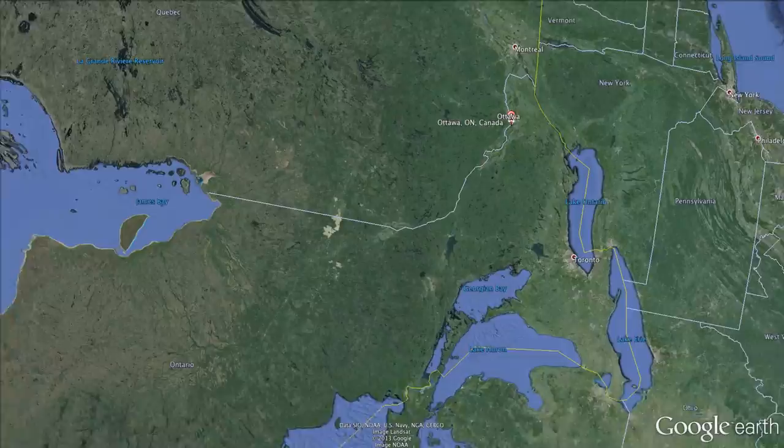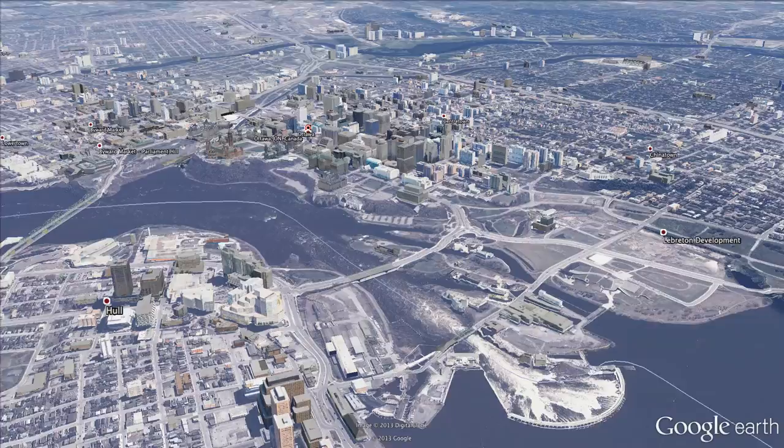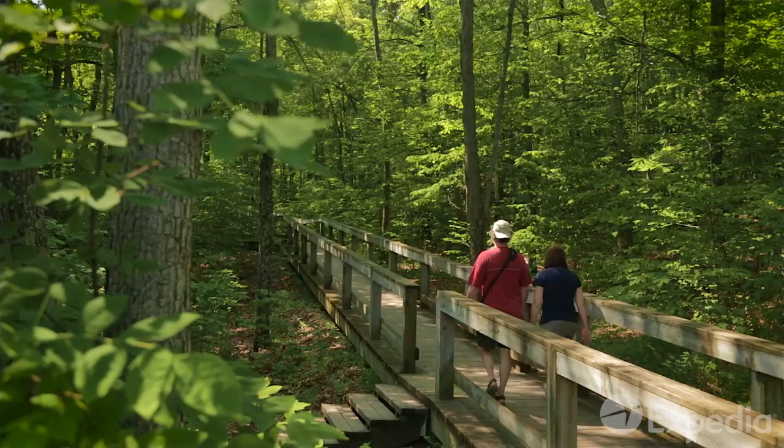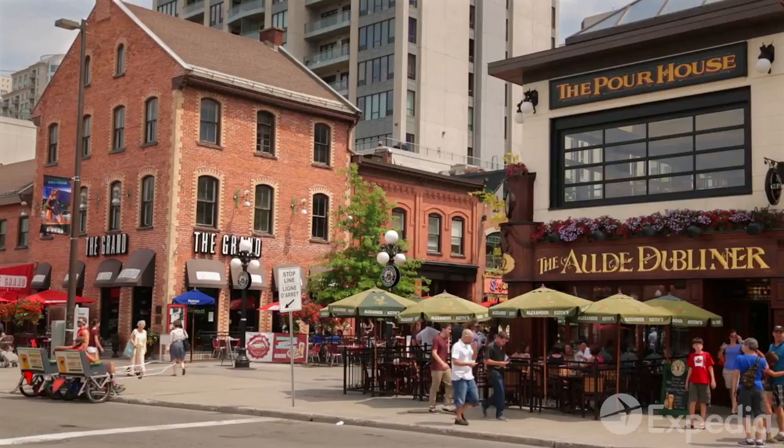Canada's capital is located in a valley along the Ottawa River in the province of Ontario, close to the American border. Ottawa is the country's fourth-largest city and attracts more than seven million visitors each year. Come to Ottawa to celebrate its quality of life, to explore its waterways, and to enjoy its many cultural attractions.